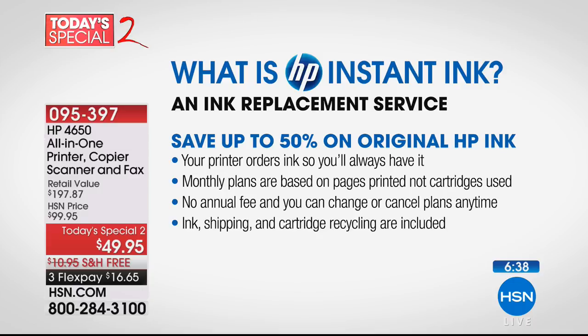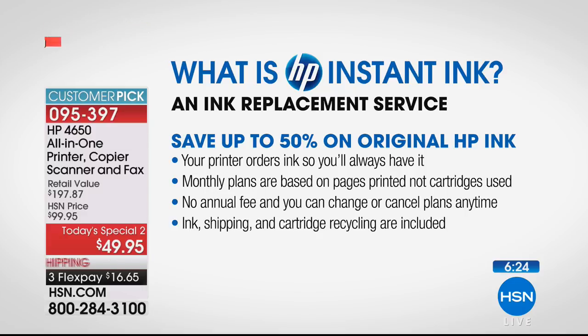You'll never go to the store on Sunday night at 11 o'clock because your kids are out of ink with a project due the next day. Your printer orders ink automatically on a monthly plan. The average middle plan is $4.99 a month — no annual fee, you can change or cancel at any time. More pages or fewer pages — your choice. Ink shipping and cartridge recycling are included.